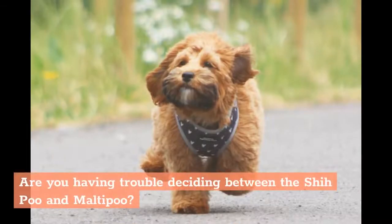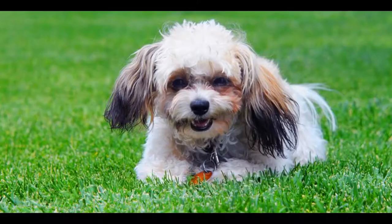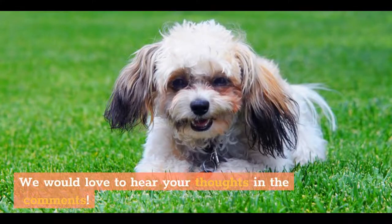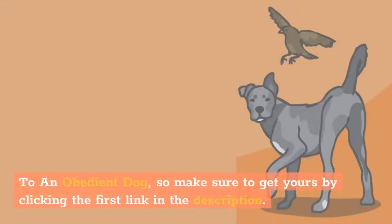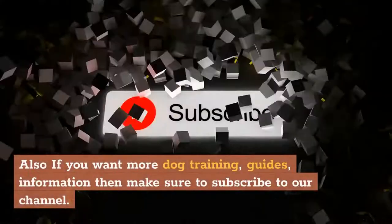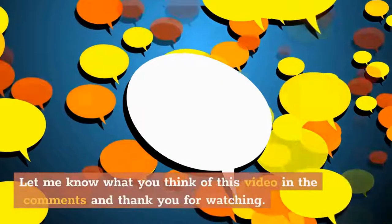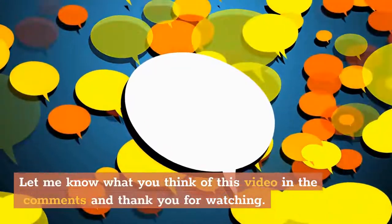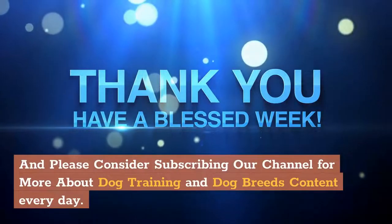Are you having trouble deciding between the Shih Poo and Maltipoo, or have you ever had one of these mixes in your life? We would love to hear your thoughts in the comments. Don't forget to check out the free video series that teaches the quick and easy way to an obedient dog — get yours by clicking the first link in the description. If you liked the video, hit that like button, and subscribe to our channel for more dog training guides and dog breed content every day.